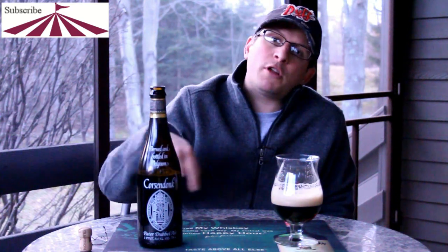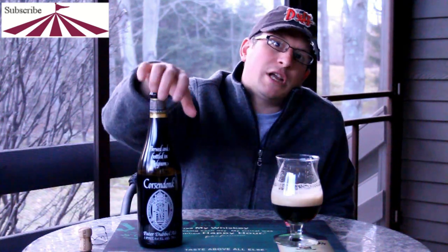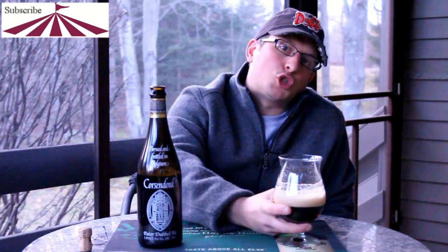But please, if you've had this before, give me your comments. I want to know if anybody's had it since they changed the name and see if it's any different. Keep the comments coming — love them guys — and we'll be in touch, we'll see you later. Skol.